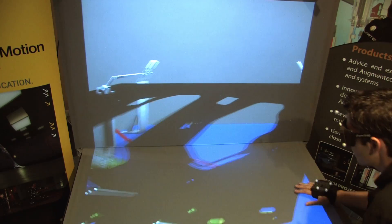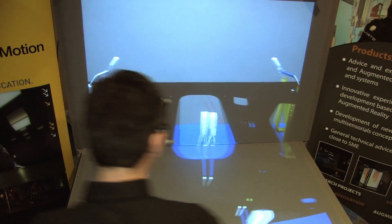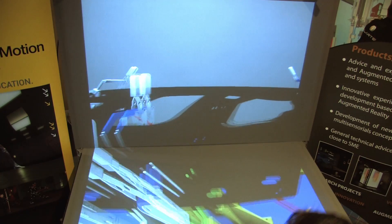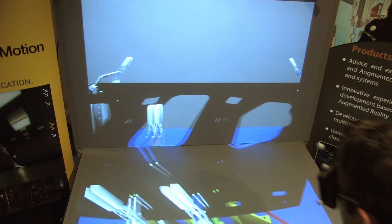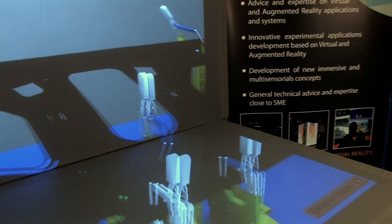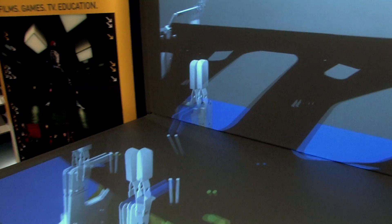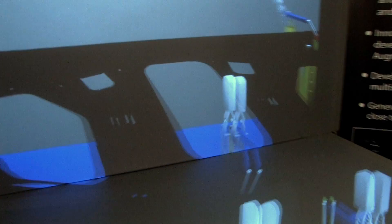What really makes the difference for us with the Bonita system is the low latency due to the high refresh rate of 240Hz — that's quite a lot compared to other competitors. What also makes the difference is the wide field of view of the cameras, which is really impressive. We can cover a very large tracking volume with only two cameras, as we demonstrated on the workbench. For me, that's the most impressive technological feature of the Vicon system.